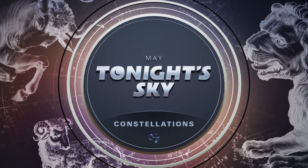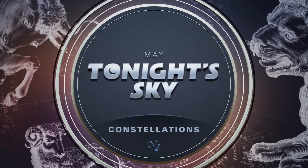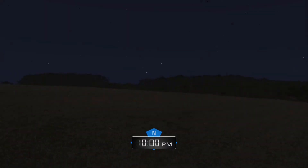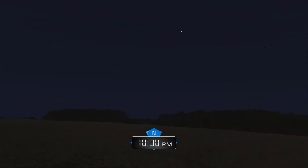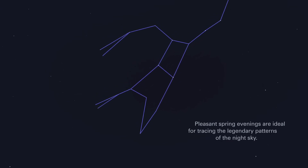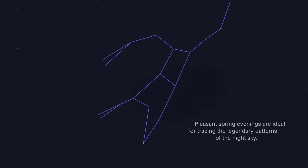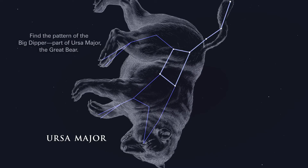May. Tonight's sky. Constellations. Pleasant spring evenings are ideal for tracing the legendary patterns of the night sky. Find the pattern of the Big Dipper, part of Ursa Major, the Great Bear.